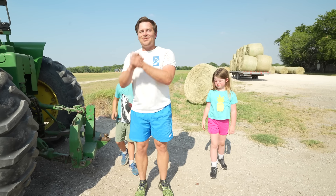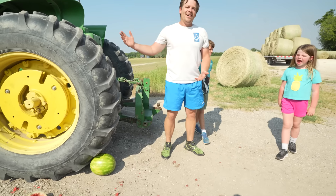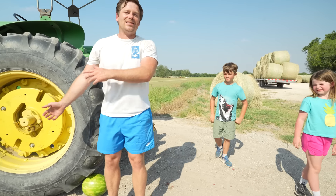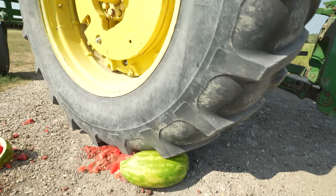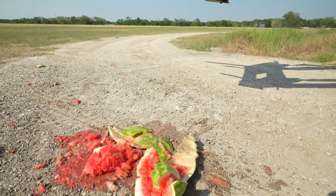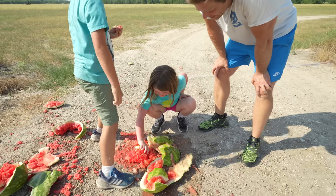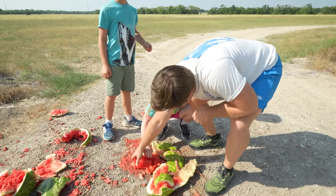Last watermelon, guys! What do you want to do, Holly? Crush it with a real tractor! I love that, guys! Let's run it over! Holly, how did it crush it? Good! Pretty good! It made a big mess! Great job!